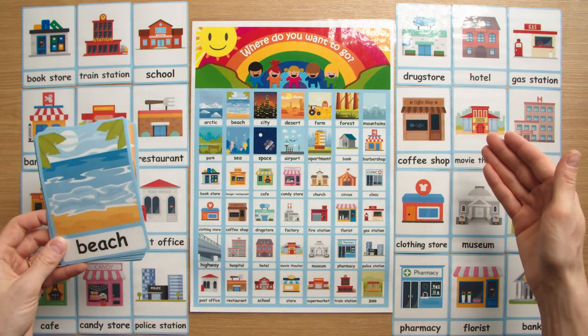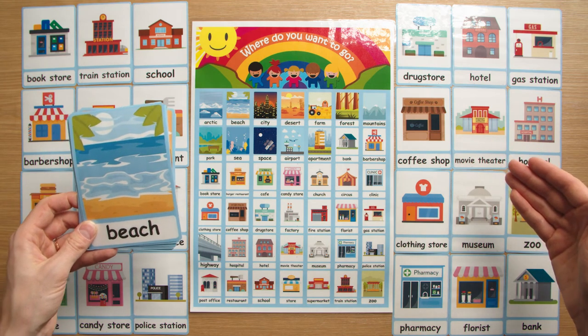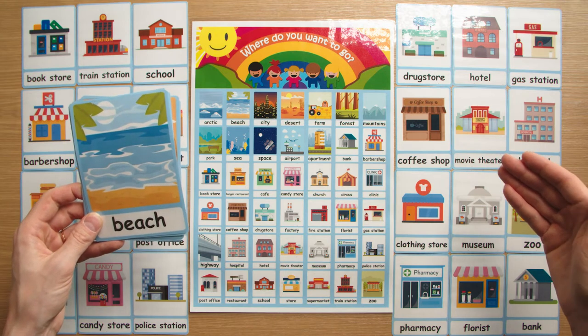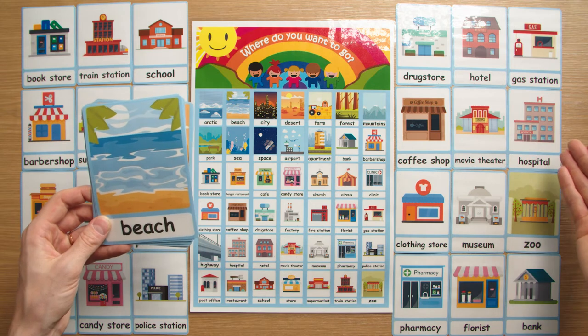The building flashcards can most likely be used with the occupation flashcards, which can also be found on the website. For example, the doctor works in the hospital.